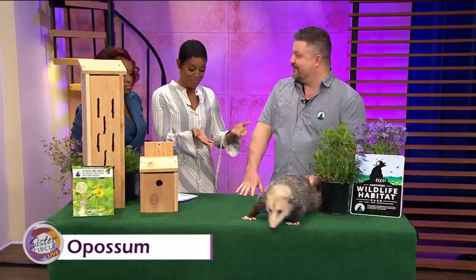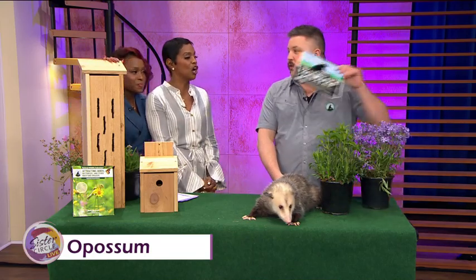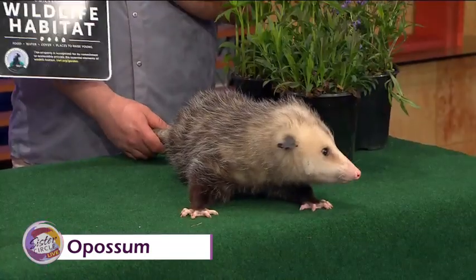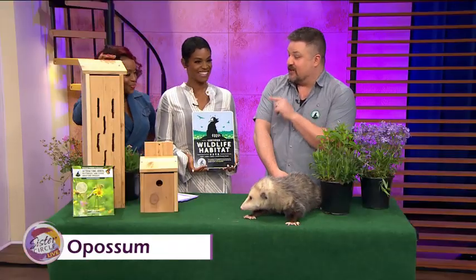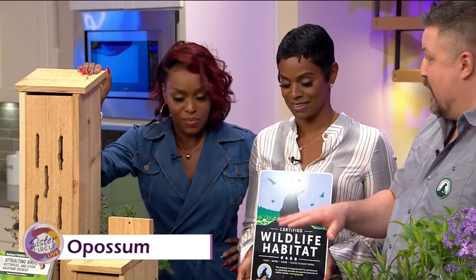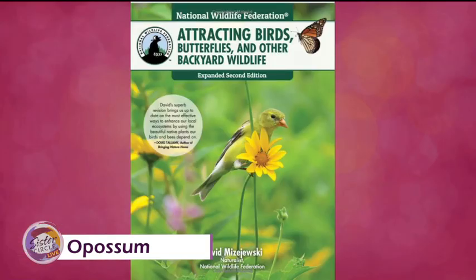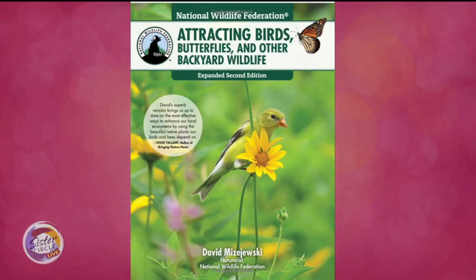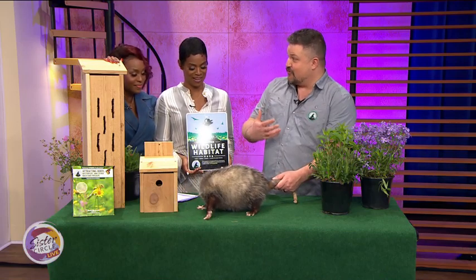I actually saw an opossum in my front yard in a tree — the people who owned the house before us were very much into the yard. We're going to certify your yard, Rashad, as a National Wildlife Federation Certified Wildlife Habitat, because you obviously have it going on. Everybody can do this. If you plant native plants, put out some feeders, and put out some nesting boxes — my book is a how-to guide on how to do it. It's a feel-good thing: you'll be helping the environment and the wildlife, and it's a great way for kids to learn about nature right outside their door.